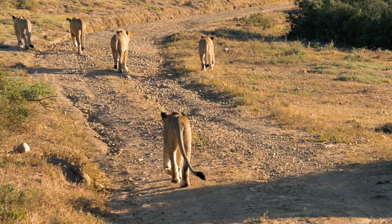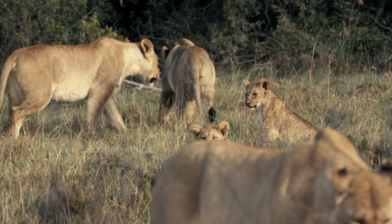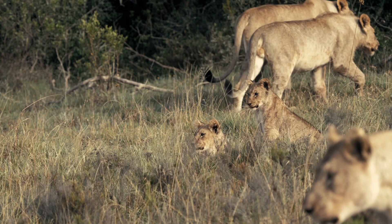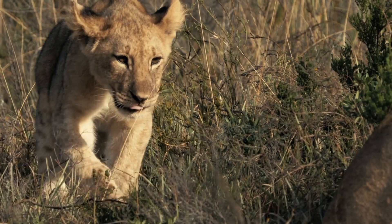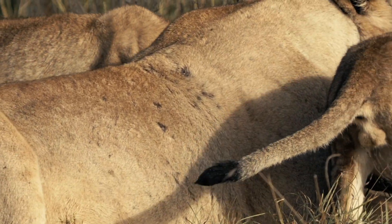Currently, the reserve is home to three main prides and various nomadic lions. The prides' main territories are located in the northern, central and southern areas of the reserve. As things stand, one dominant male controls both the northern and southern prides and thus has a huge territory, but this dominance comes with its challenges.